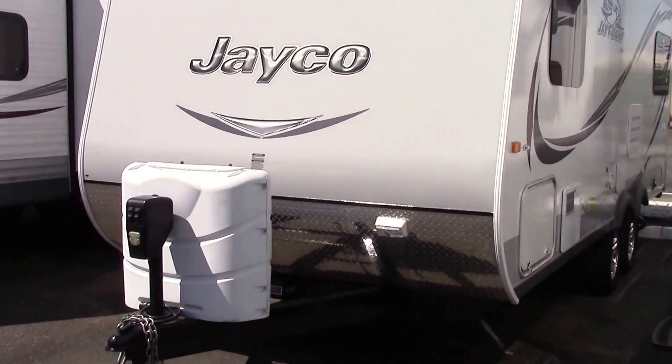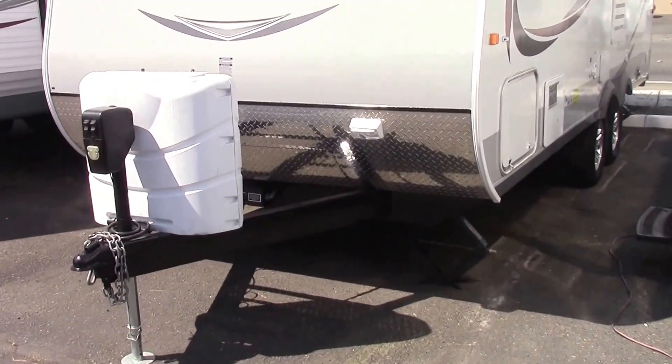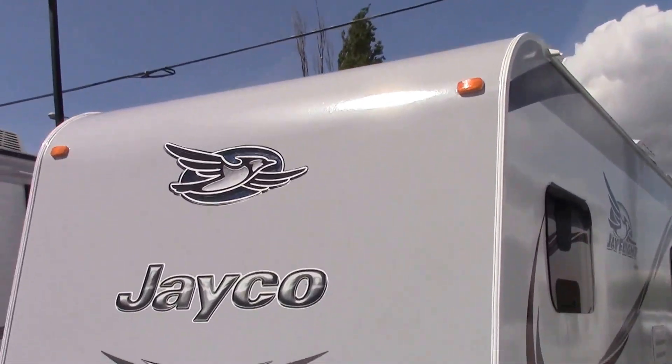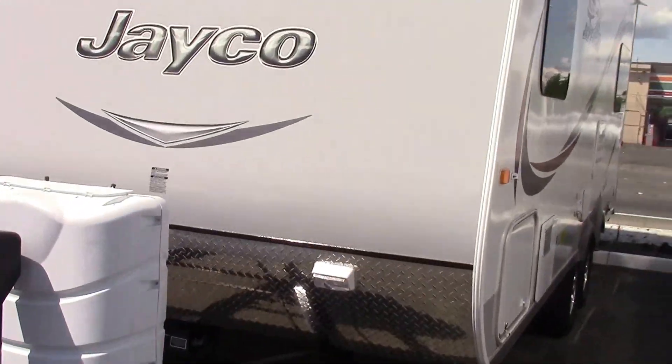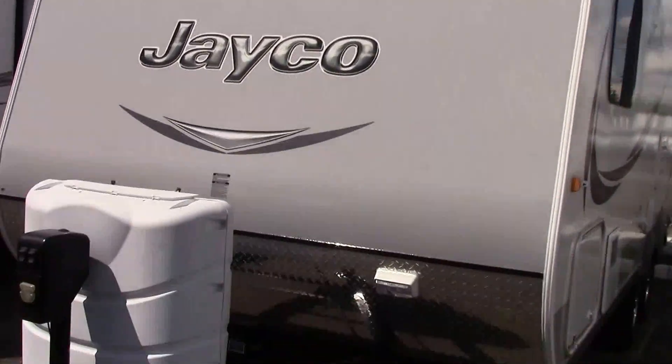Good afternoon, this is Breland Fox with Valley RV Supercenter, your local Jayco RV dealer here in Kent, Washington, at 619 Washington Avenue North. Today I'm going to be showing you the 2015 Jayco Jay Flight 19RD.